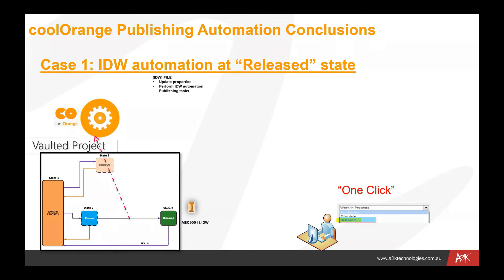That then triggers Cool Orange to kick into place. The transition — the line between review and released — is effectively the trigger to run a number of different processes. On the IDW file, we would be updating some properties and performing a number of published tasks. The drawing is moved to a release state and we firstly publish the PDF automatically using the automation software, then it gets renamed based on defined properties — for example, a file name with an underscore B for revision and underscore 2 for the page number. We have full control over the naming of those files.